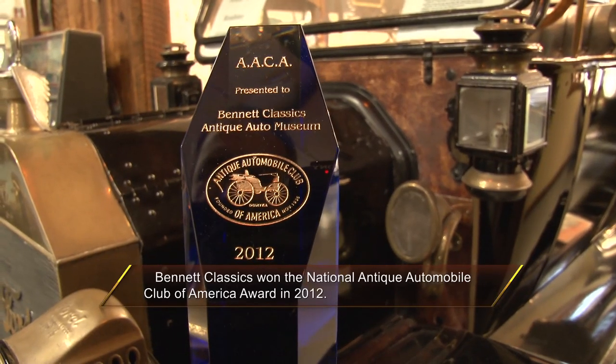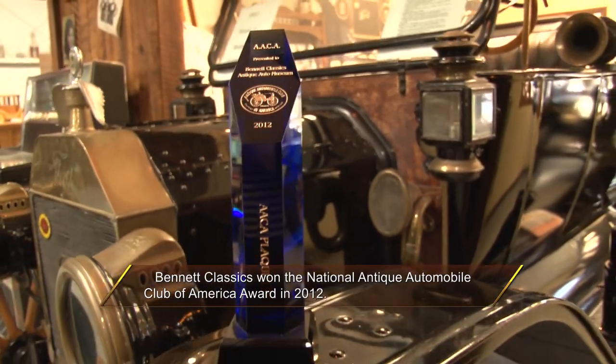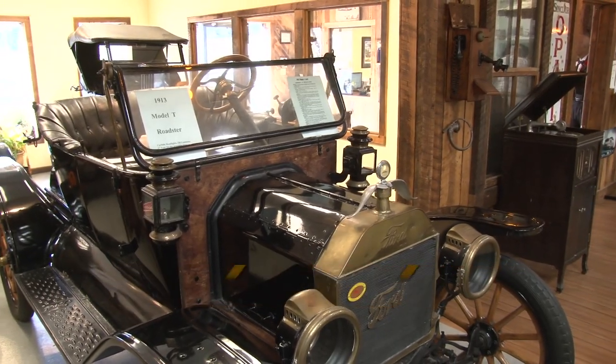A 1913 Model T Roaster, Christy — is this original? It is. Is that the case with a lot of the cars here? It is. A lot of them are unrestored originals with very low mileage. So that makes it a better experience, doesn't it? If they've got low mileage and look as good as this — to be unrestored, that's an amazing looking car.